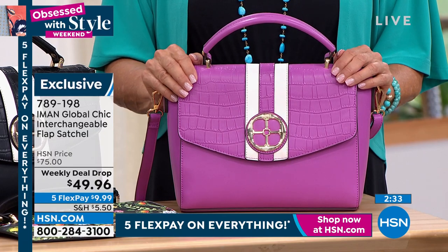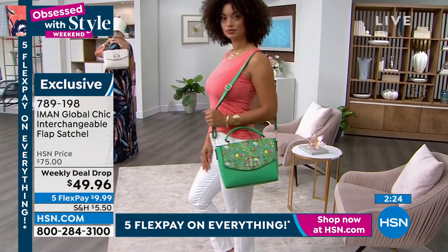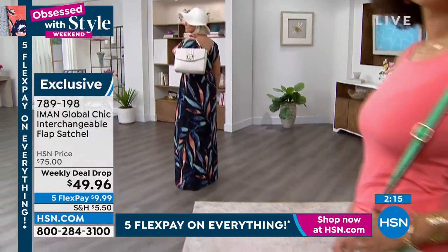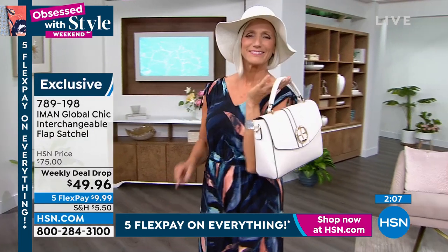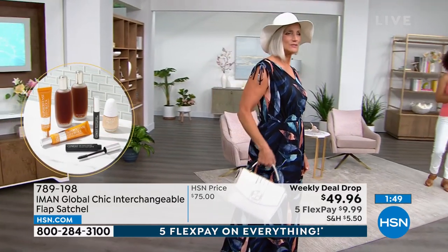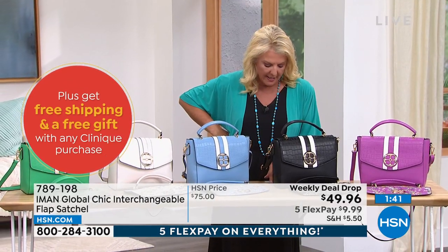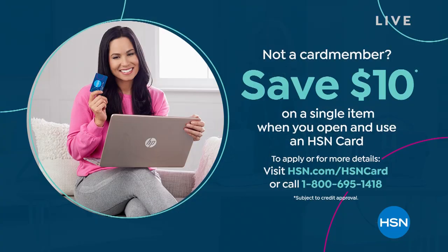Iman: I always gravitate towards a satchel because it's ladylike and especially if you have a strap you can have it as a crossbody too. With fashion, trends come and go — we went from huge bags to smaller ones — but the satchel is the most coveted bag in fashion because it works whether you're 20 or 80. It has a feminine feel, it's a great size, not too big and not too small, but you can carry a lot inside it. The bag dimensions are 10.5 by 4.125 by 8.5 inches and the strap is 11.5 up to 24 inches, so it's proportionally great for any height.